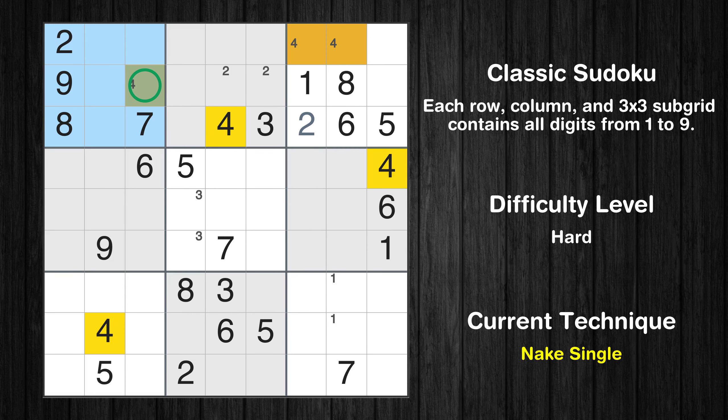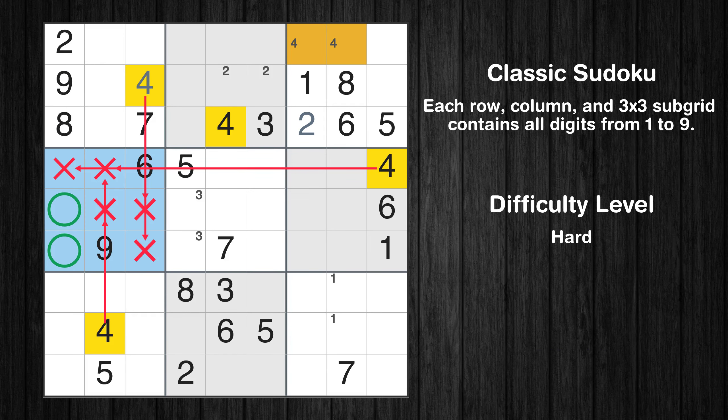Only one position left in the first box where value 4 can be placed. Only two positions left in the fourth box where value 4 can be placed.